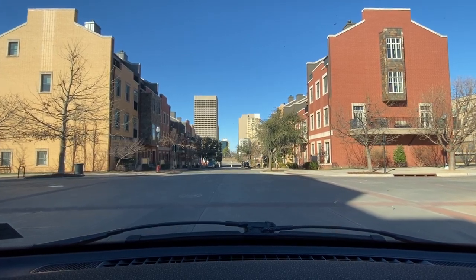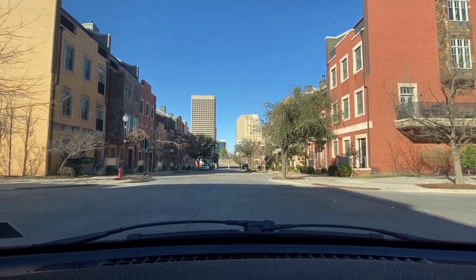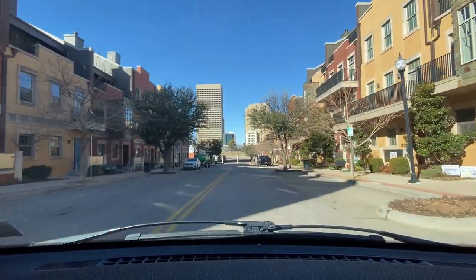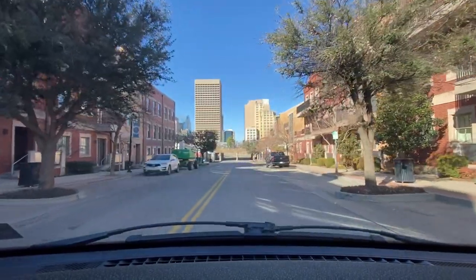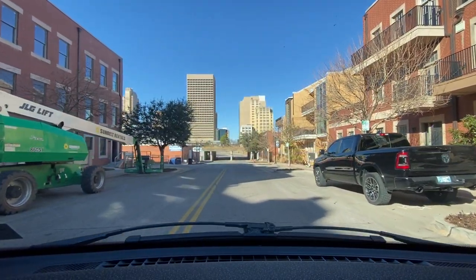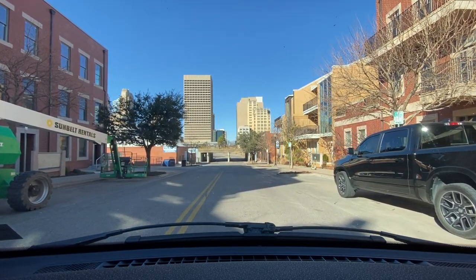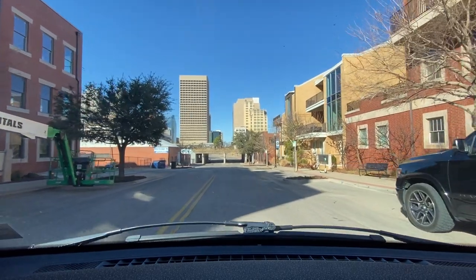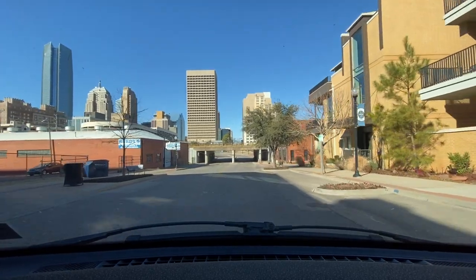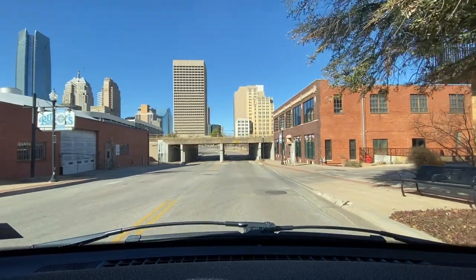We're going to continue traveling forward. We just passed the intersection of Northeast 3rd Street. We got three-window-wide, three-story-tall full buildings on my left hand side and on my right hand side, with porches on the second and third floor. These buildings appear to be freshly done — the bricks are in excellent shape, the pointing is in excellent shape, telling me it's possibly a recent project, maybe within the last 20 years or so.